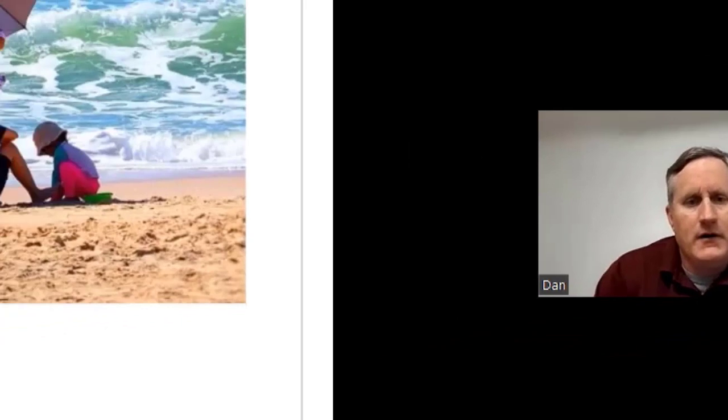Hi, I'm Dr. Dan Remley, and I want to talk to you about some ways that you can protect your skin in the summer and spring.